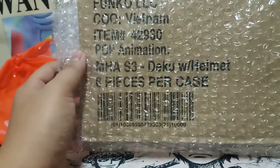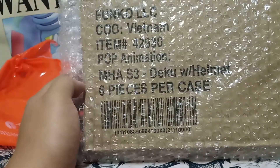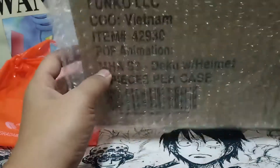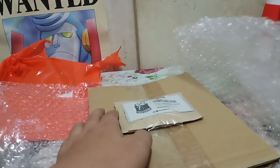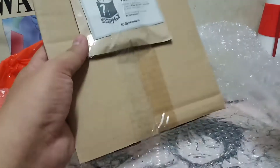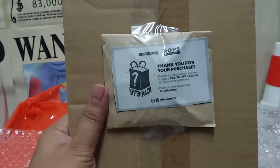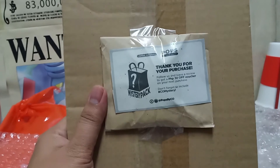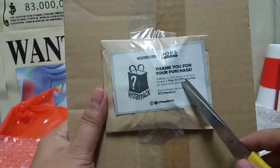First thing I can see is — oh my god, a Funko with a helmet! I wish a Funko could fit in here. Anyway, so there you go. First thing visible in the box, you can see it's from Comic Odyssey.